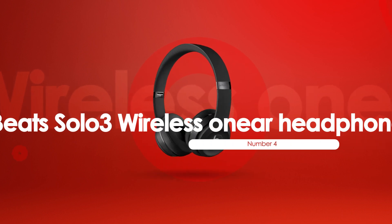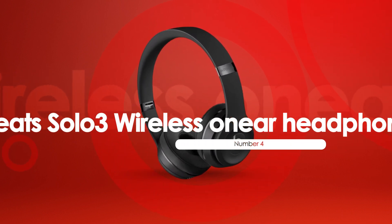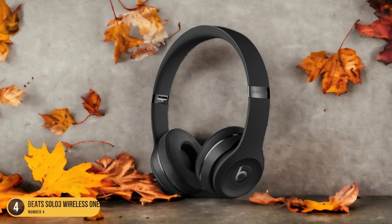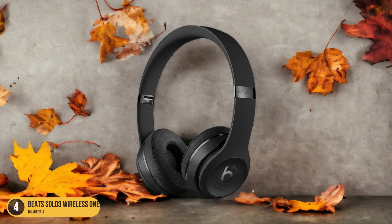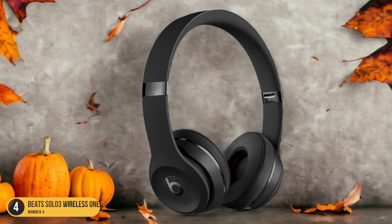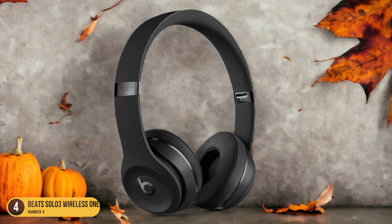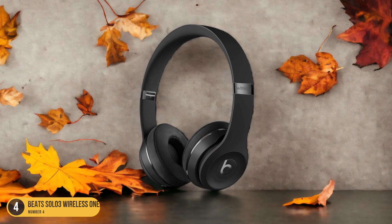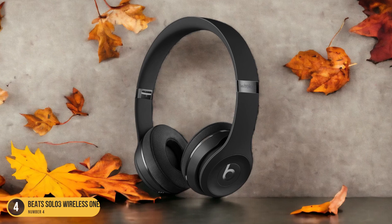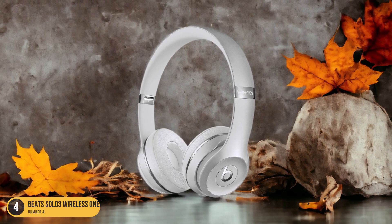At number 4, we have Beats Solo 3 Wireless On-Ear Headphones — Stylish. When you first lay eyes on the Beats Solo 3 Wireless On-Ear Headphones, their stylish design and vibrant colors immediately catch your attention, setting them apart as a fashionable accessory for your music listening experience. The sleek look, coupled with the iconic Beats logo, exudes a sense of modernity and trendiness. Available in a variety of striking colors, from classic black to vibrant red and gold, you can choose a pair that matches your style and personality.